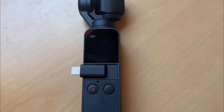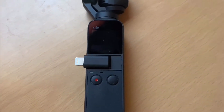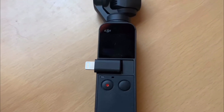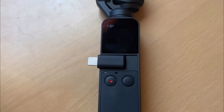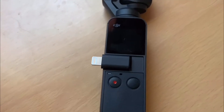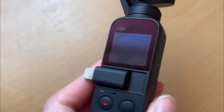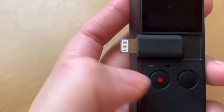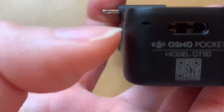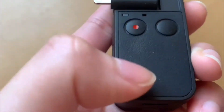I've watched reviews about the sound quality and some people dislike it. You can buy a mic or there's another sound accessory available. But here's a quick tip: make sure you're holding the Osmo Pocket correctly when recording so the audio ports at the bottom aren't covered. Make sure you don't cover those two areas so you get better sound quality.